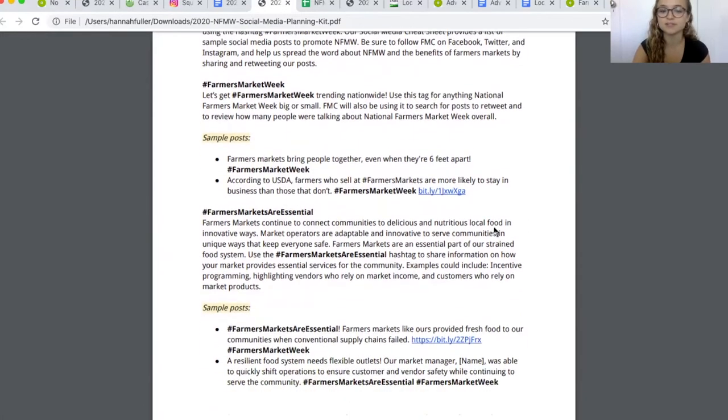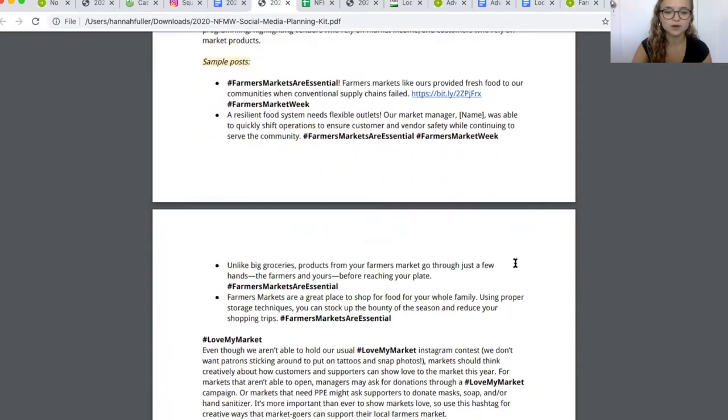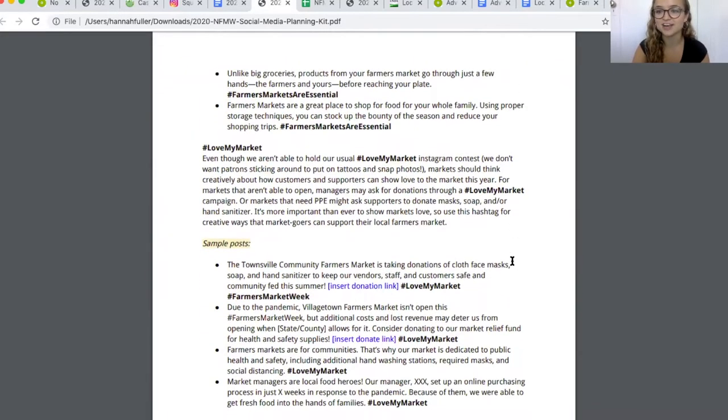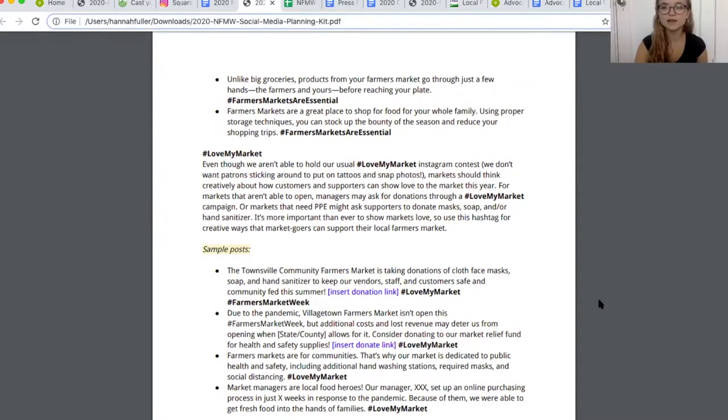We're also using #FarmersMarketsAreEssential — a great hashtag to share the main messages of this year's National Farmers Market Week and how important farmers markets are in local food systems. We're also using #LoveMyMarket to share the unique things about your market, from sweet pictures of local produce to exciting initiatives to increase equity in your community. Under each hashtag you'll see sample posts — just ideas to get you started, but you can also copy and paste them directly into different social media outlets.